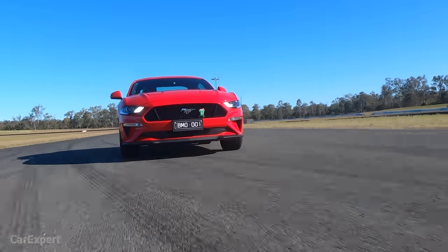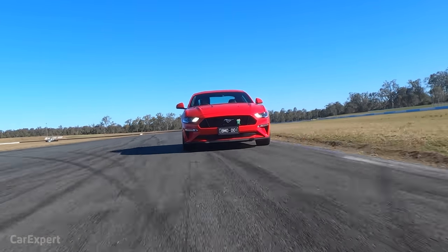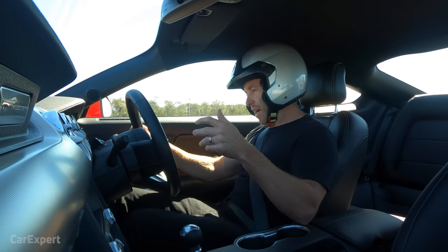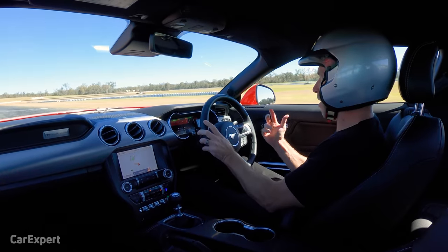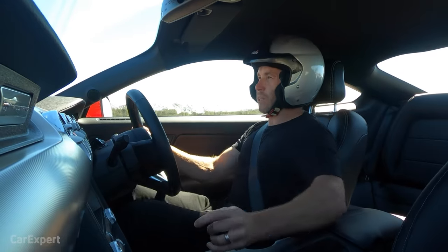Being a six-speed manual, I've got to heel-toe, but it's actually got a rev match function. I think a lot of people will enjoy that because heel-toeing is quite an art, and if it's not working properly it can be a real hassle. I'm still heel-toeing, but also using the rev match at the same time, and I think it's helping me quite a bit.